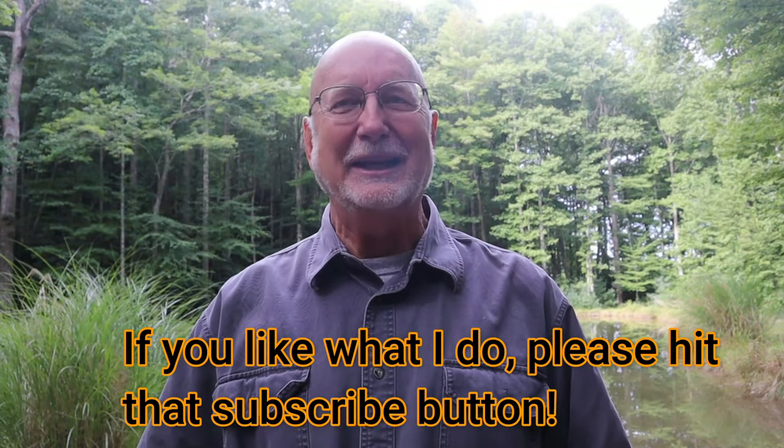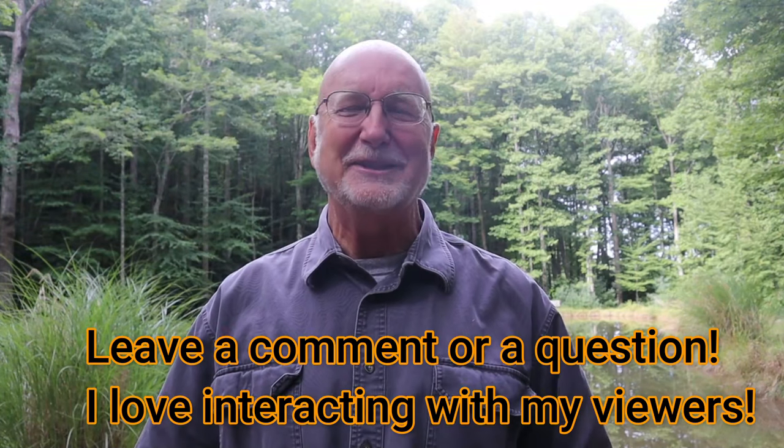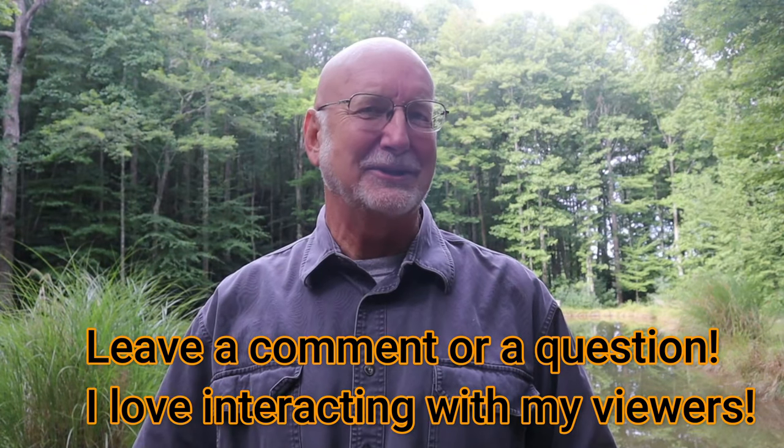Thanks for watching Nature at Your Door. I just looked over to the left here by these antlions and I've seen some soil being tossed up in the air, so I'm going to go take a closer look. Remember, if you haven't subscribed to my channel and you like what I do, I hope you will subscribe. Send me questions — I love interacting with my viewers and I'll get back to you as soon as I can. Thanks for watching this episode of Nature at Your Door on antlions.